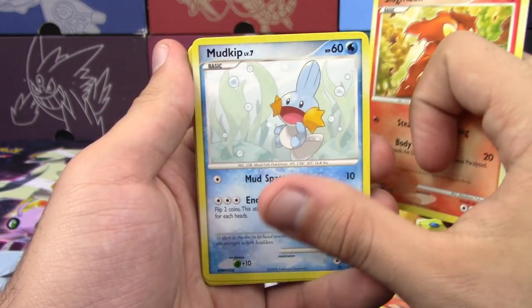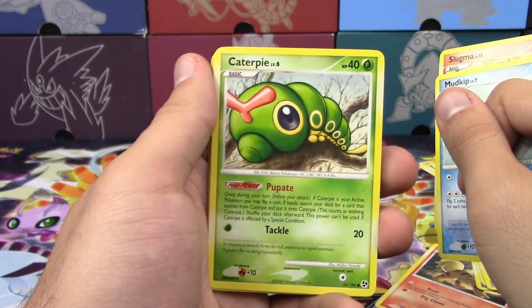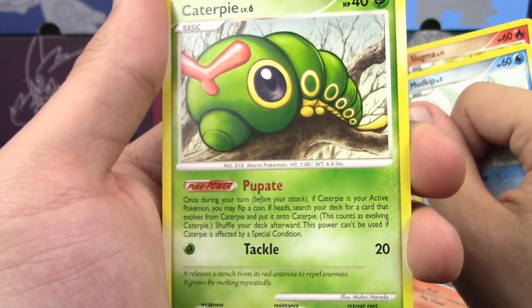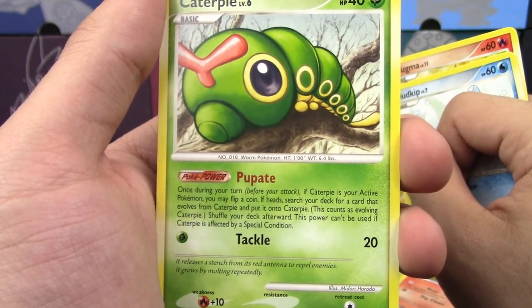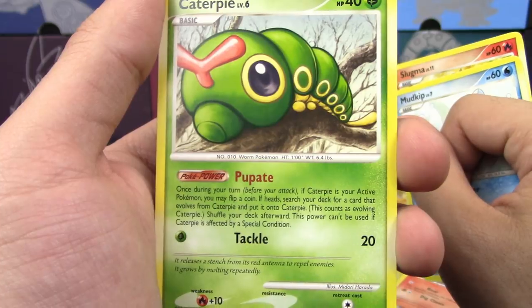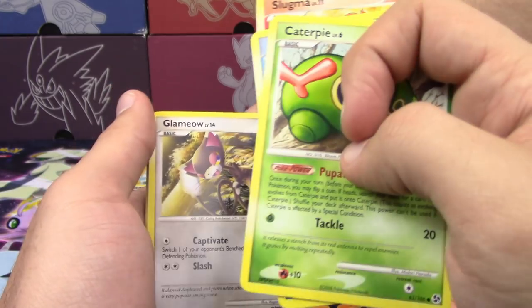From the second Secret Wonders pack we got Slowpoke, Mudkip, Caterpie — with a Poke Power: once during your turn, if your Caterpie is your active Pokemon, flip a coin; if heads, search your deck for a card that evolves from Caterpie and put it onto Caterpie, then shuffle. Also Metapod, and it was in your stack by the way — same pose confirmed.